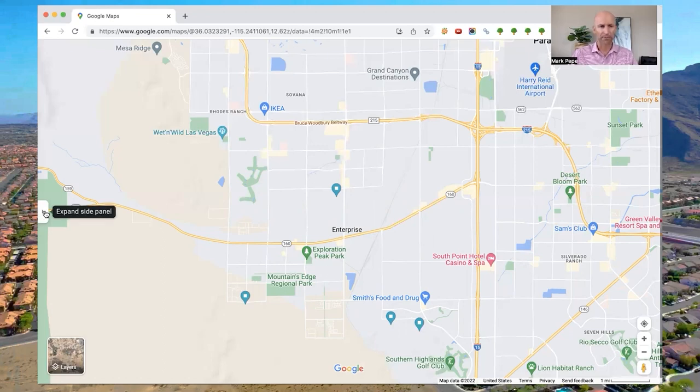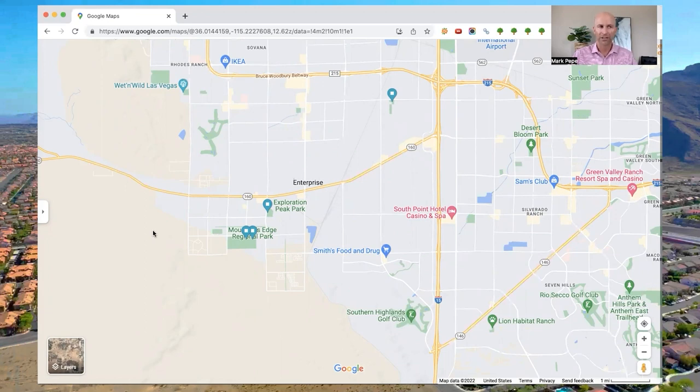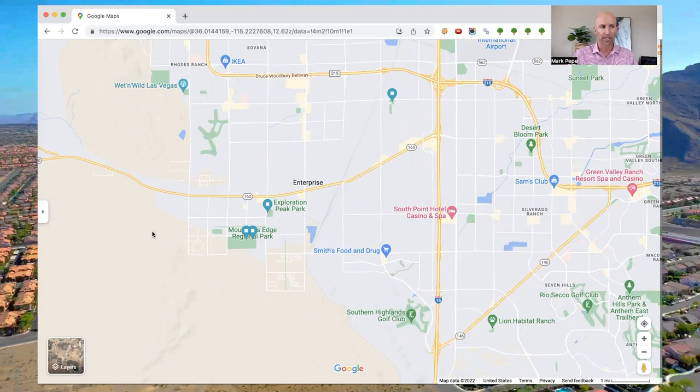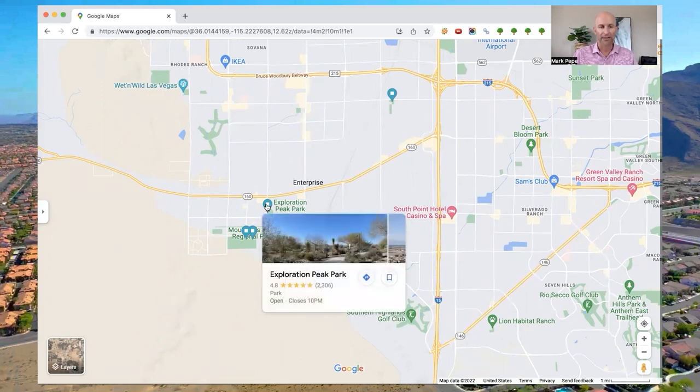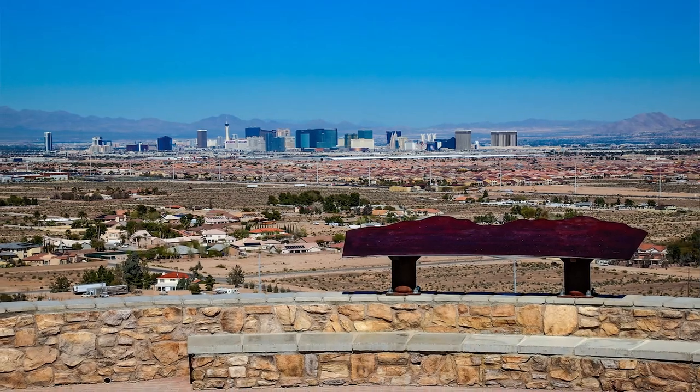Now let's talk about the parks in and around Enterprise. There are over 23 parks, including a couple that offer amenities you're not going to find anywhere else in Las Vegas. Clark County does a really good job of keeping these parks clean and well maintained, with over 75 miles of multi-use hiking, walking, and jogging trails. The first popular park to highlight is Exploration Peak Park, located right here off of Blue Diamond. It has a 2,800-foot natural mountain right in the middle of the park that you can walk, run, or bike to the peak, rewarding you with incredible panoramic views of the entire Las Vegas Valley.